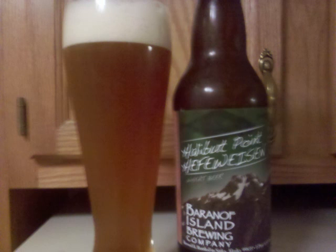Wheat malts complemented with Vienna and caramel malts start off the taste, with some yeast and light fruits such as apple and pear, transitioning into a citrus and herbal hop finish. Hints of coriander spice are in the background.